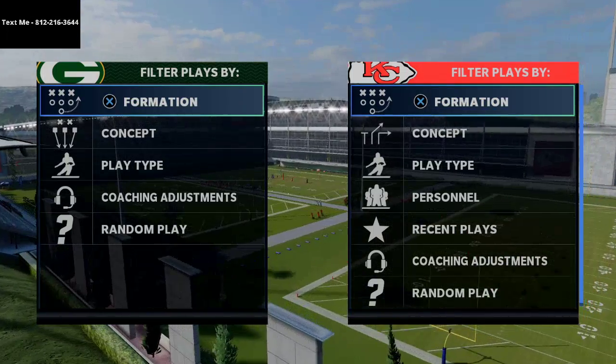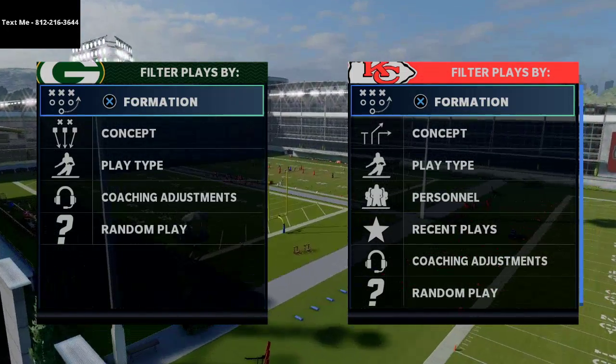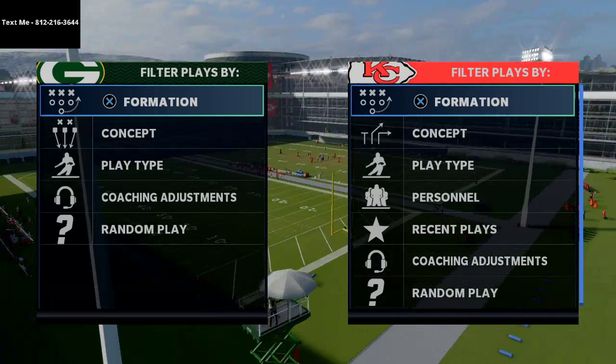This is literally the best play in Madden 21. I'm excited to share it with you. Let's check out the video.